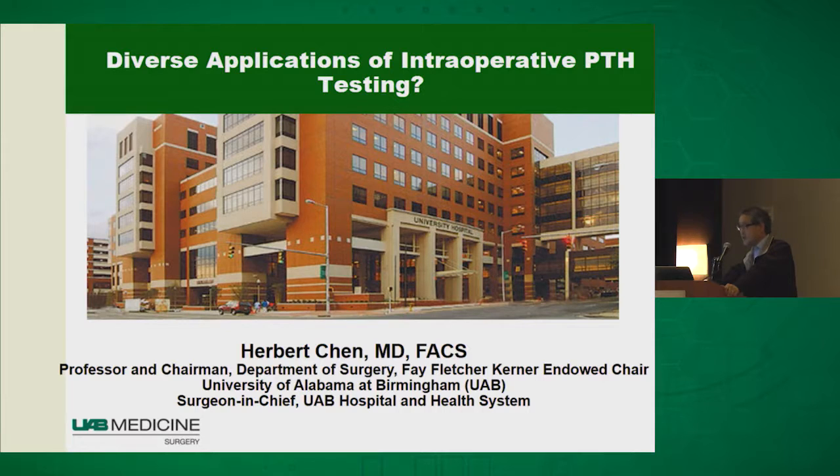Today I'm going to conclude our session by speaking on applications of intraoperative parathyroid hormone testing with regard to the treatment of patients with hyperparathyroidism. I know probably most hospitals have access to rapid PTH testing, but not necessarily all, and I hope to make a case for you that it is worthwhile to have this technology available in the operating room.